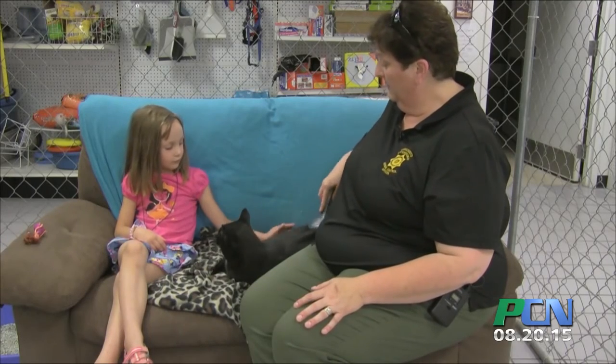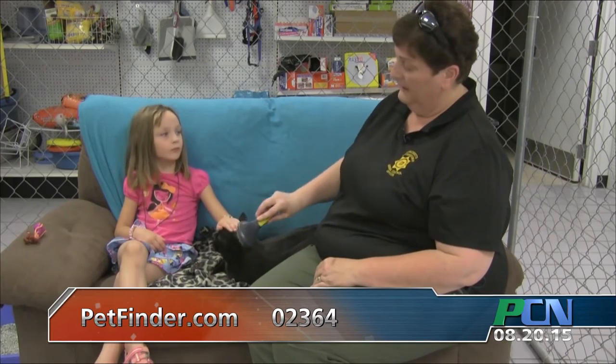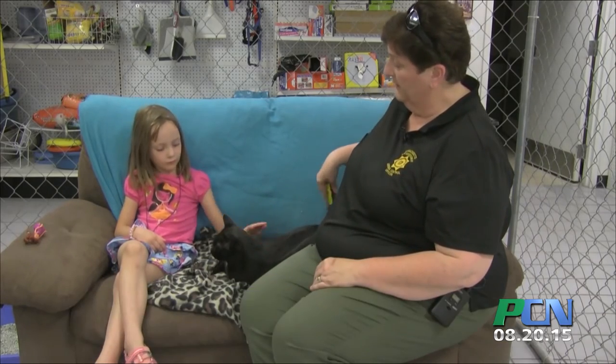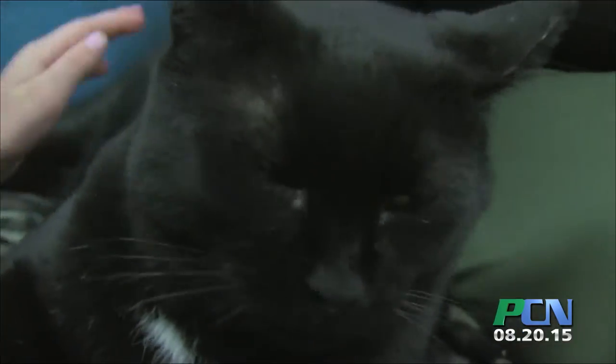If you're interested in adopting him, you can fill out an application online at our website, friendsplymouthpound.org, or you can go to petfinder.com and type in the zip code 02364, and our website will also come up. There will be photos of Harry Potter and a little biography with more information about him. Come on down — he would make someone a great companion.